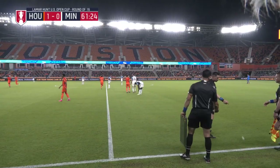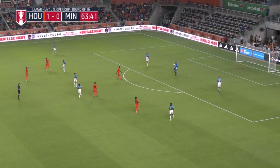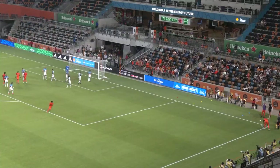Bassey and Herrera are interchanging, having to recover it though. Now Bassey measuring the volley — and it's down the barrel at Irwin, who is able to handle cleanly. But as the second half wears on, what does the fatigue look like? Corner taken short — Herrera could have a go. Just wide of his third Houston goal, and just off target.